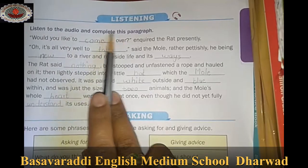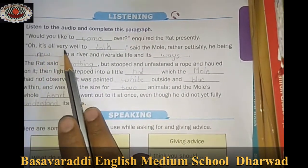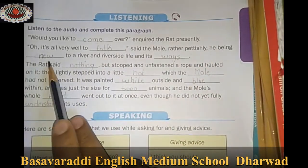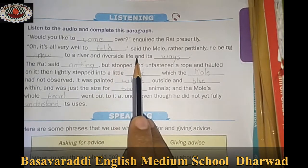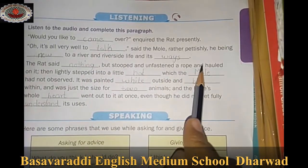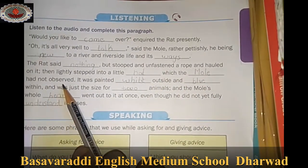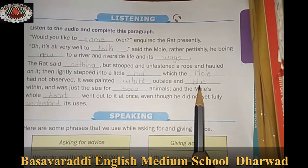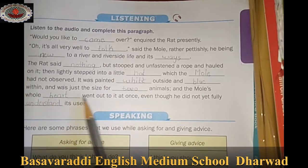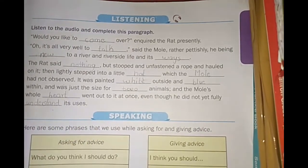Listen to the audio and complete the paragraph. 'Would you like to come over?' enquired the rat presently. 'Oh, it's all very well to talk,' said the mole rather pettishly, he being new to a river and riverside life and its ways. The rat said nothing but stooped and unfastened a rope and hauled on it, then lightly stepped into a little boat which the mole had not observed. It was painted white outside and blue within, and was just the size for two animals, and the mole's whole heart went out to it at once, even though he did not yet fully understand its uses.